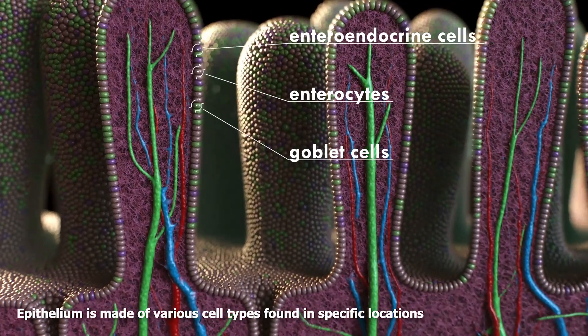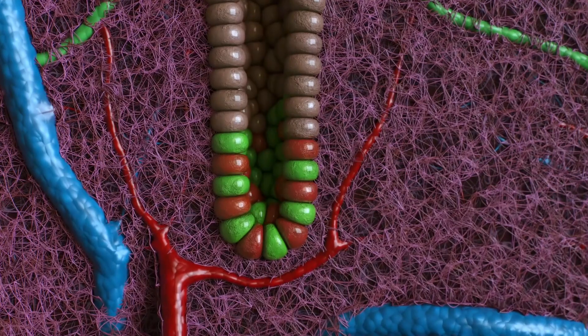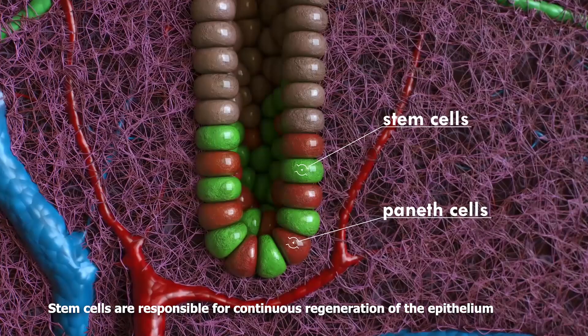The epithelium is made of various cell types, found in specific locations. In particular, the bottom of the crypts contains stem cells which are responsible for the continuous regeneration of the epithelium.